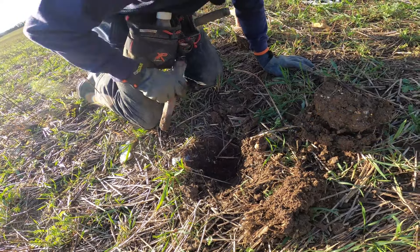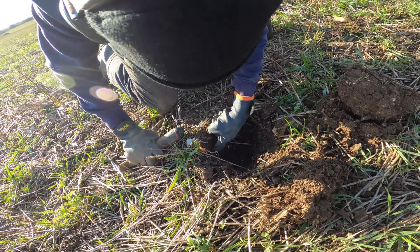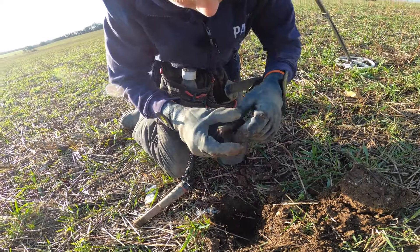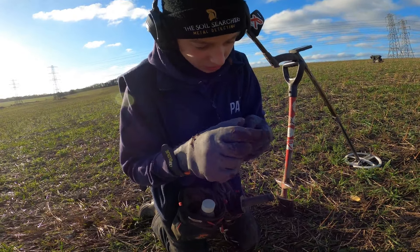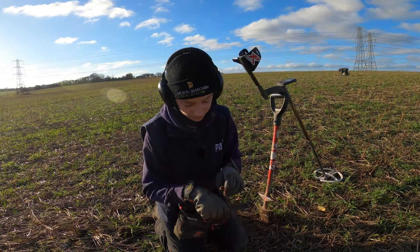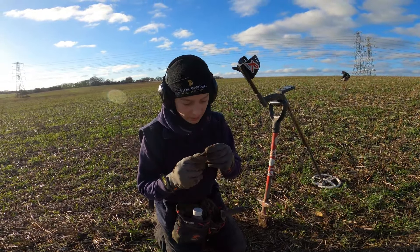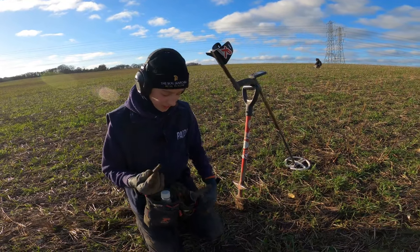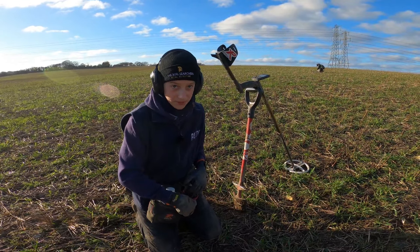It looks like an old piece of pipe, but it does look old — the metal is old and it's turned this lovely green colour, oxidised after being in the ground for a very long time. It's super, super green. Whatever it is, even though it's nothing too special, it could easily be 1400s to 1500s — very nice. I had an old thimble earlier and also a palm guard, but you'll have to wait until the roundup to see those.